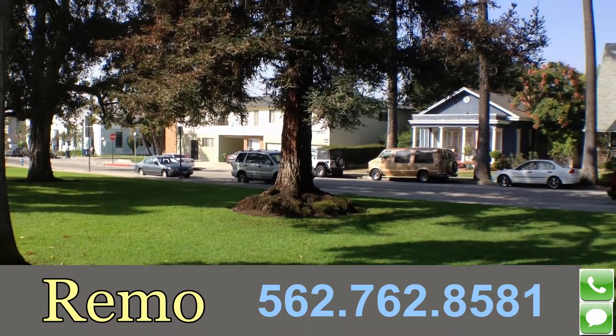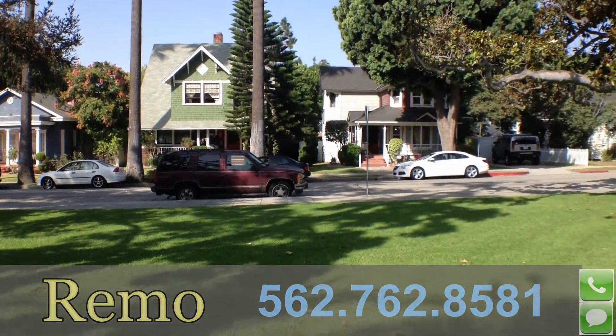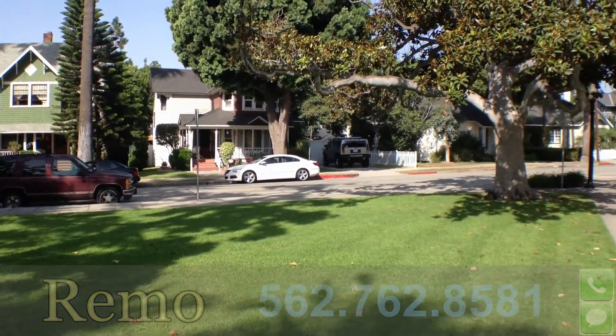If you have any questions about local real estate regarding Whittier, please feel free to reach out to us. We'll talk to you soon. Have a great rest of your morning. Bye.